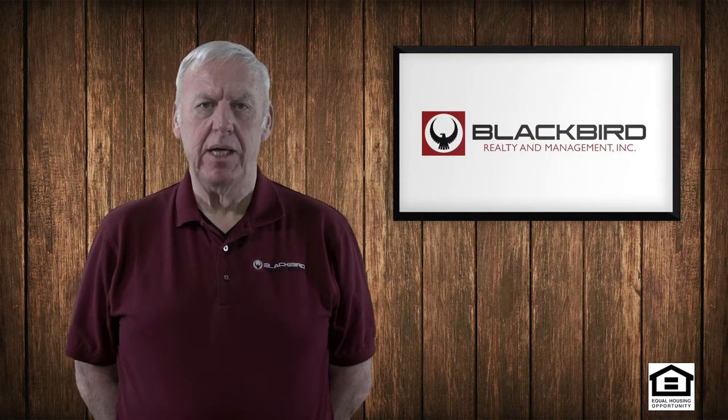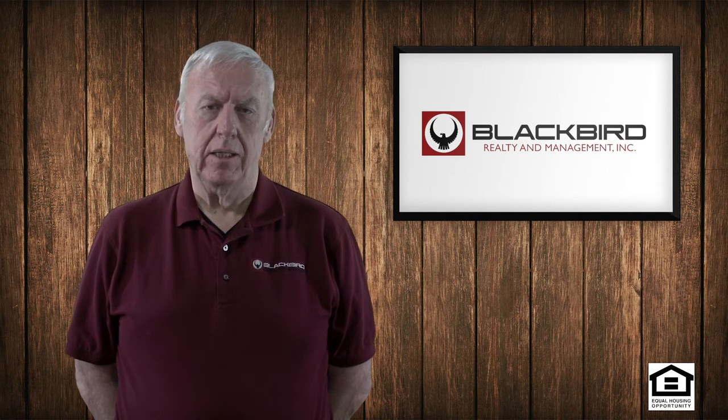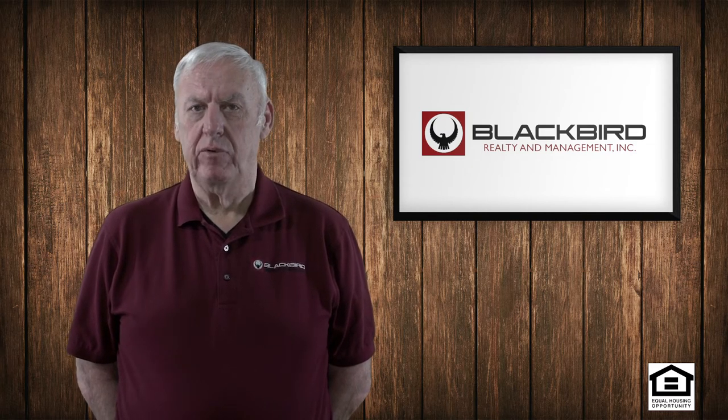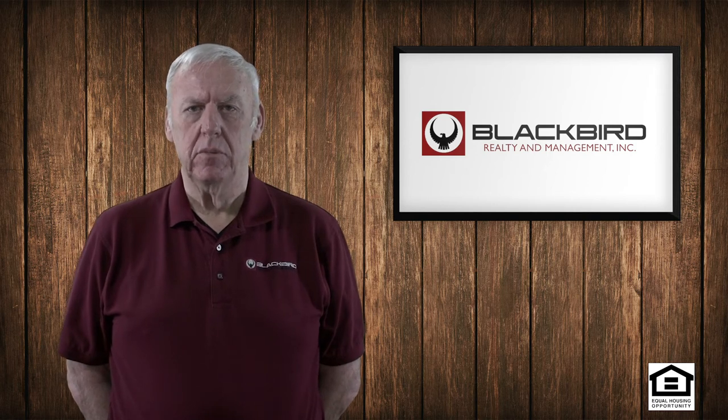The property needs to be maintained while it's occupied by the tenant — that limits the risk to the tenant and it limits any premises liability to you. So if we get a report of a problem from a tenant, we are going to investigate every problem and make sure that we don't have a bigger problem under the surface.